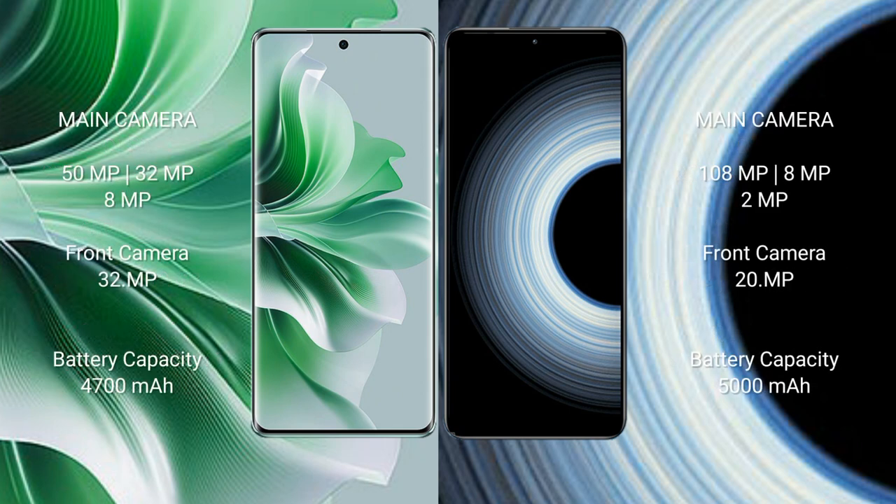Oppo Reno 11 Pro features a rear triple camera setup: 5MP, 32MP, and 8MP, with a 32MP front camera. Redmi K50 Ultra features a rear triple camera setup: 108MP, 8MP, and 2MP, with a 20MP front camera.